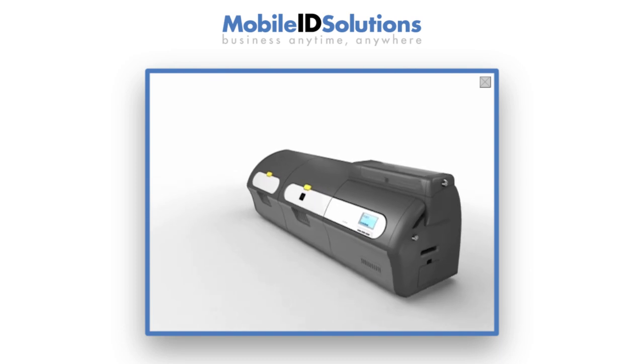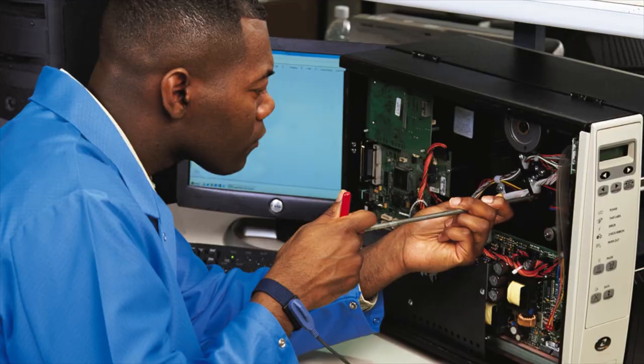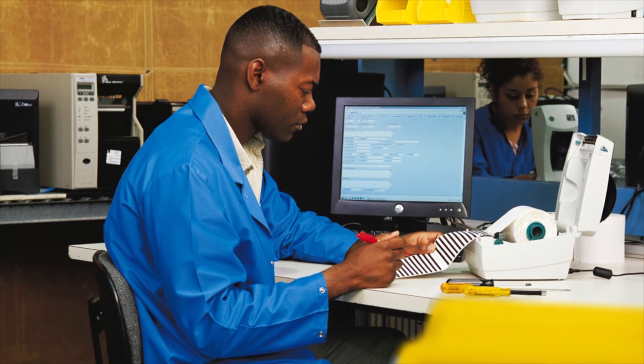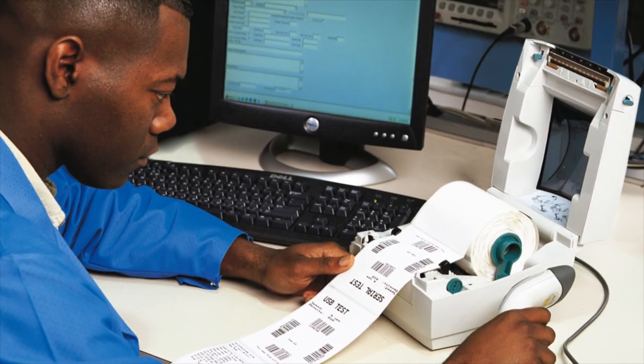With the ZXP Series 7, you have flexibility in connectivity, encoding, and media. And as a Zebra authorized service provider, Mobile ID Solutions supports you with expert service and repair, as well as a full inventory of genuine Zebra supplies.